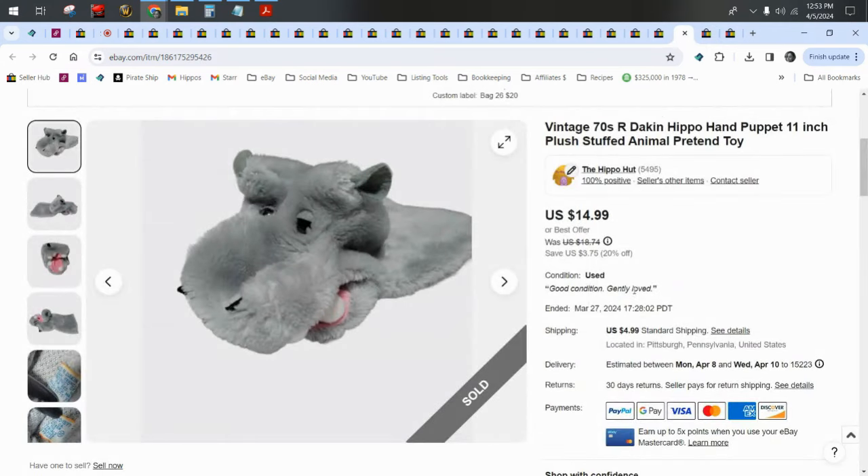Puppets are definitely something you want to look for. Most puppets are going to fall in the bread and butter category — around $12 to $20 — but some can go for a lot of money. There are Folkmanis puppets; some of the bigger, more realistic-looking ones by Folkmanis can go for $100. Most, like I said, are going to fall in that range. There are also a lot of Melissa and Doug puppets out there; they fall in bread and butter too, but they do sell very quickly as far as plush go.